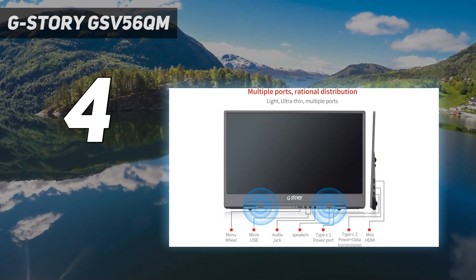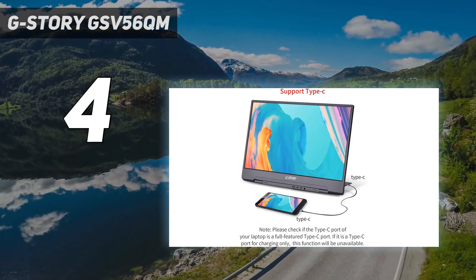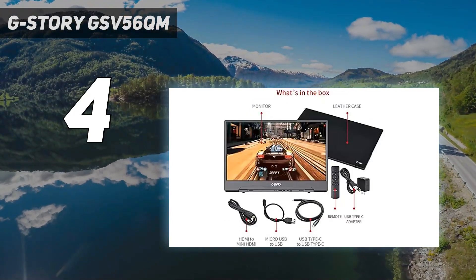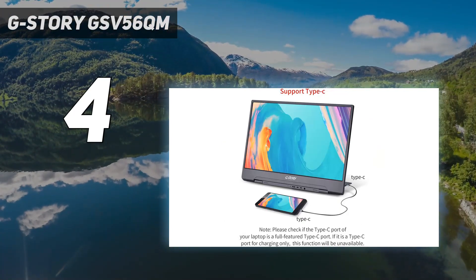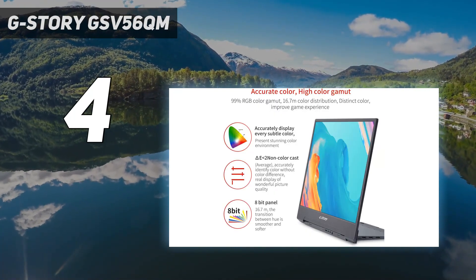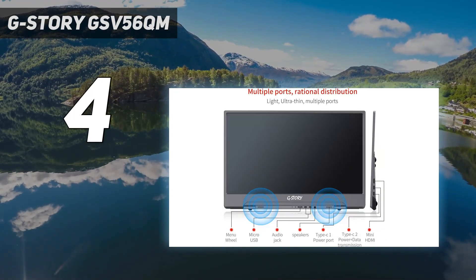Design: in terms of looks, the GStory does look slightly dated, with a fairly thick bottom bezel and a logo that feels straight out of the 2000s. It's also strangely got a pair of micro-USB ports facing outwards, even though that standard should be dead and buried by now. That said, the GSV56QM does feel well thought out when it comes to design, with a headphone jack conveniently facing outwards alongside some front-firing speakers.